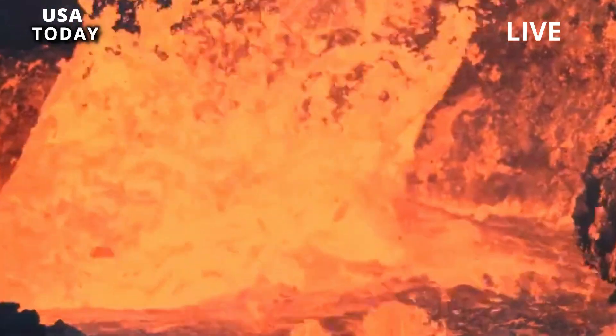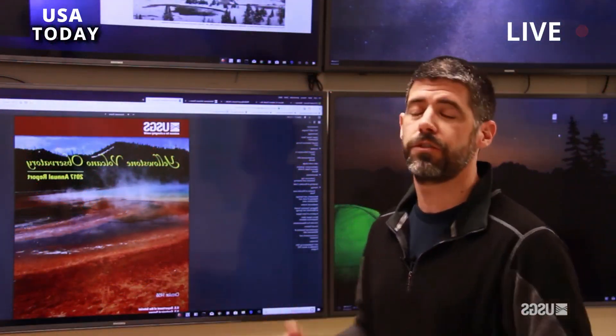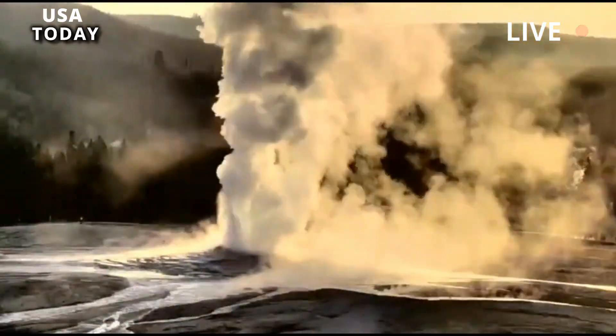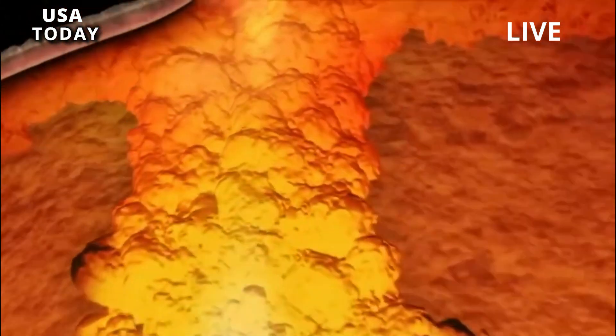Individually, intracaldera rhyolite eruptions are smaller in volume — 0.4 to 71 cubic kilometers (0.1 to 17 miles³) — compared to caldera-forming eruptions, but the cumulative volume of intracaldera rhyolites is on par with caldera-forming eruptions. Since the formation of Yellowstone caldera 631,000 years ago, more than 360 cubic kilometers (86 miles³) of rhyolite has erupted, mostly as lava flows.